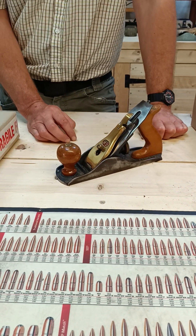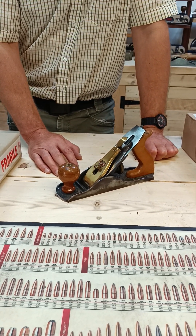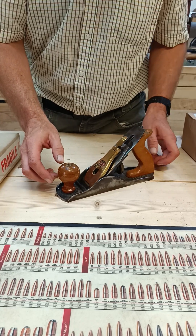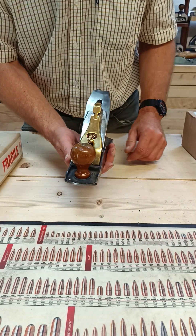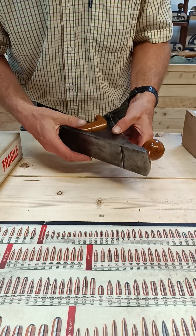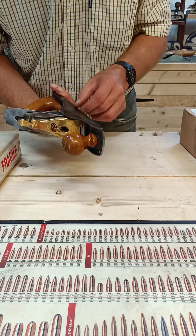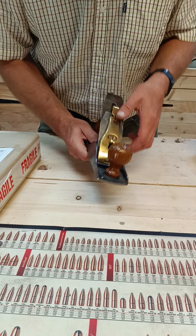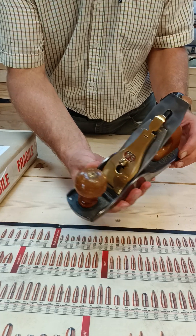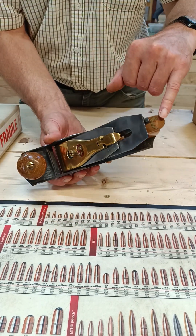Other than doing plane restorations, my favourite types of plane are Woden and WS. This is a WS number four smoother. Got a little bit of patina on the sides - or rust, call it what you like. I'm hoping that's not a crack, it's just a scratch. What a beautiful plane, absolutely stunning. It's even got the original decal there.